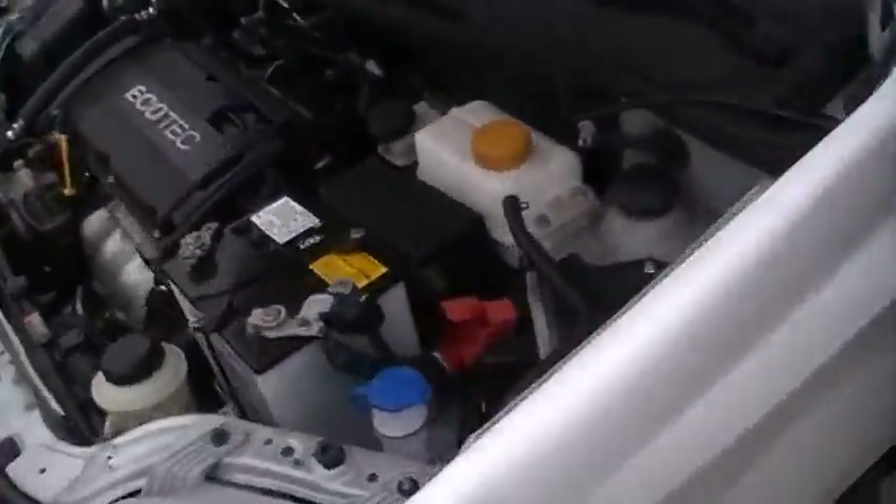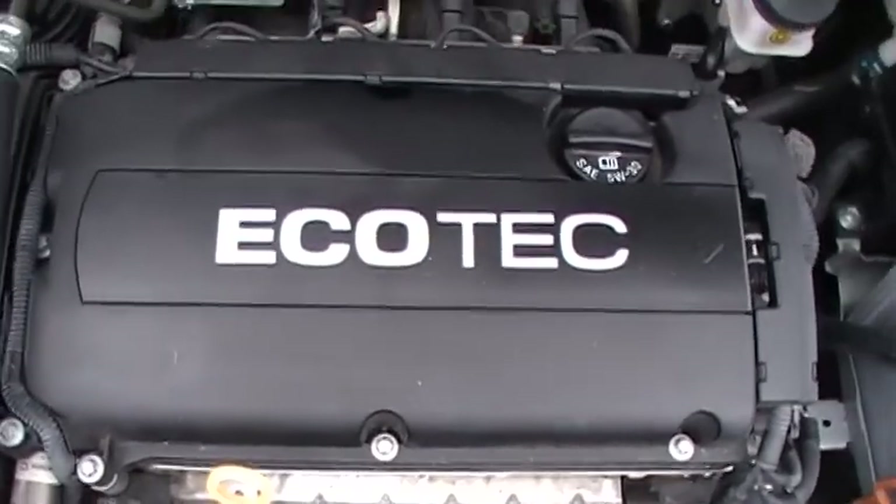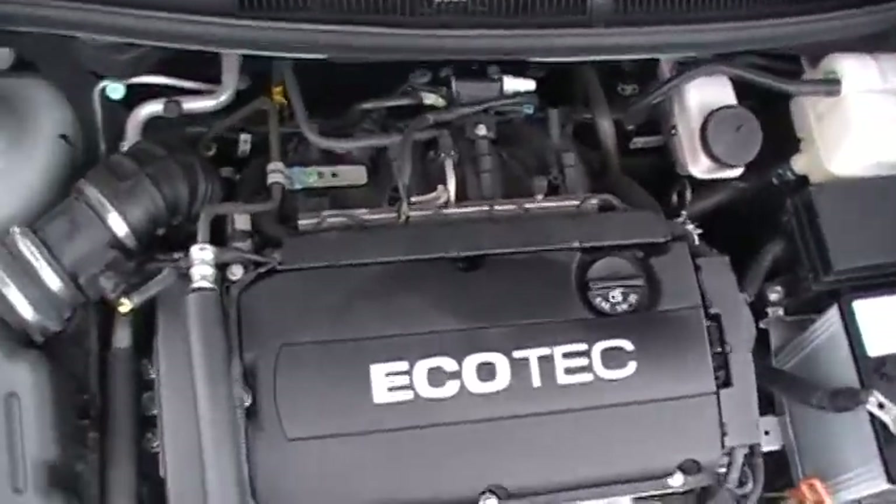Today we're looking at a 2011 Chevy Aveo in another episode of Look What I Traded For. Eco-Tech engine, four-cylinder economy, fuel economy like you just simply don't see much anymore.